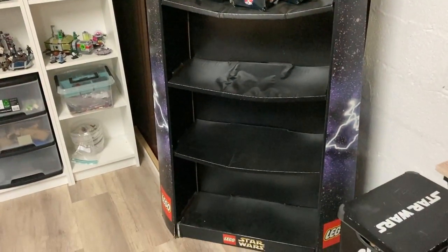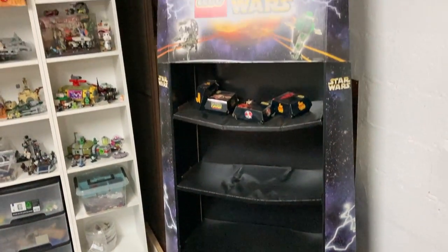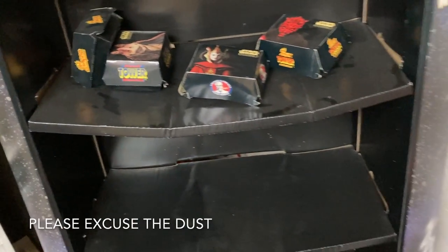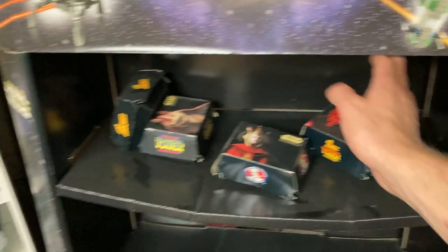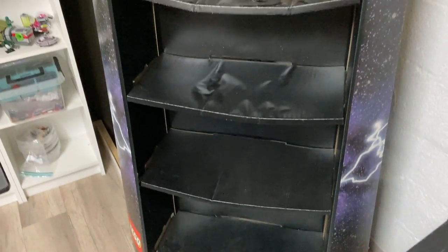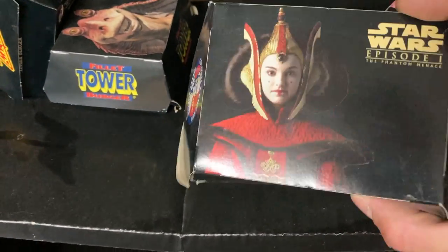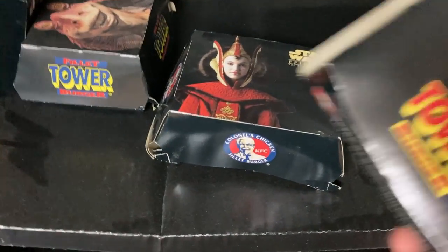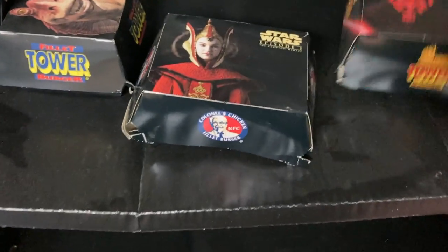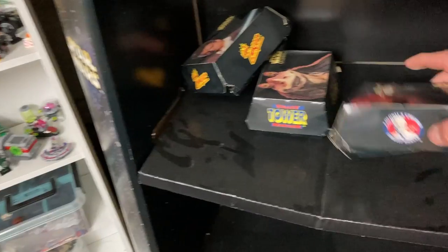Now we're getting to one of the coolest items I bought from that seller who had all the Lego Star Wars promotional stuff. This is like a little cabinet made entirely of cardboard, and most of it has bent a lot - so I'm thinking of making a wooden closet to fit right in between here. On top we have probably the best collectibles from this guy: Zinger Tower burger boxes that Star Wars burgers came in from KFC - unused, clean, with the old school KFC logo.